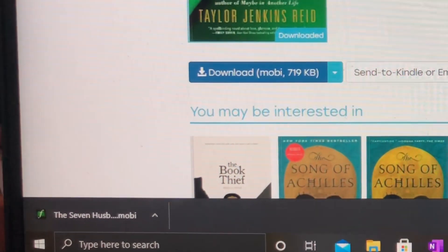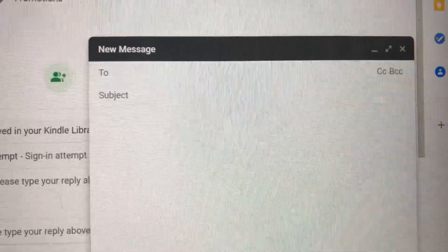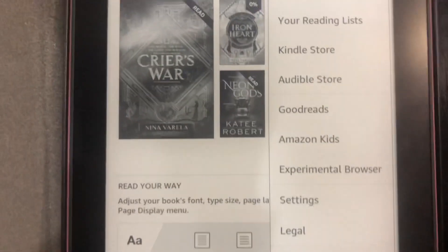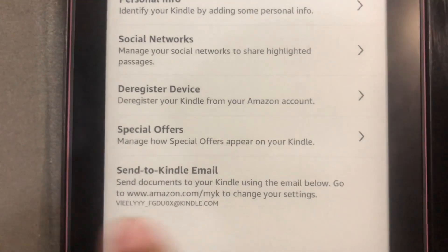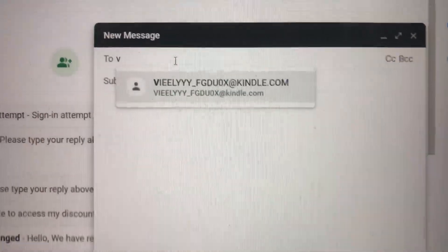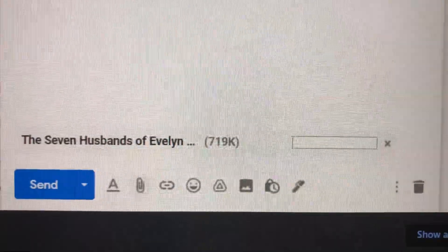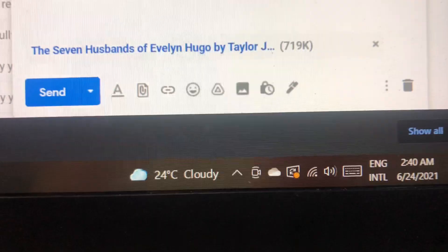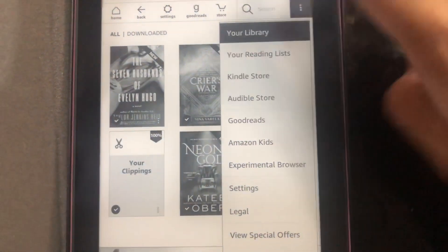Once that's done, I go to my email. Your recipient would be your Kindle-specific email. If you want to know your Kindle's specific email, go to Settings, press Your Account, and down here is your specific email where you can send all your books. I attach the file, don't need to put a subject, and just press Send. Sometimes I just have to refresh my library and it appears.